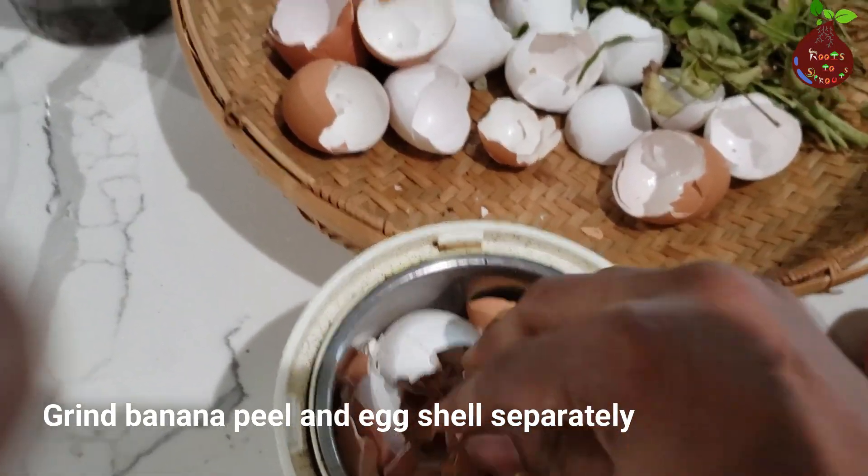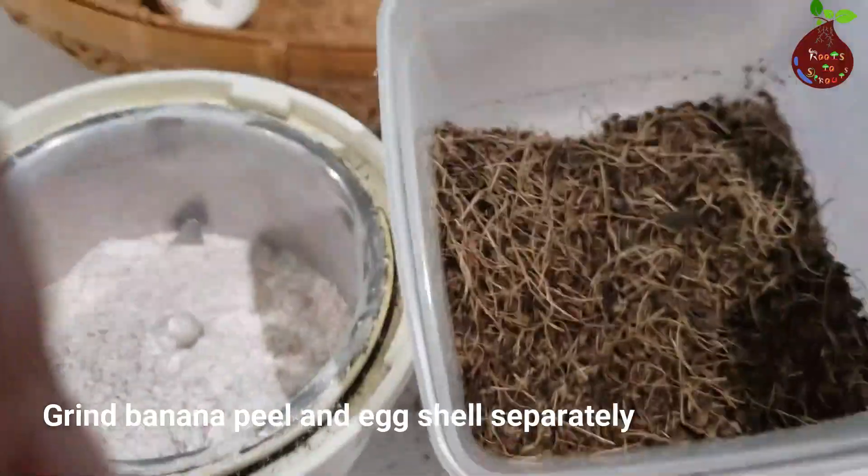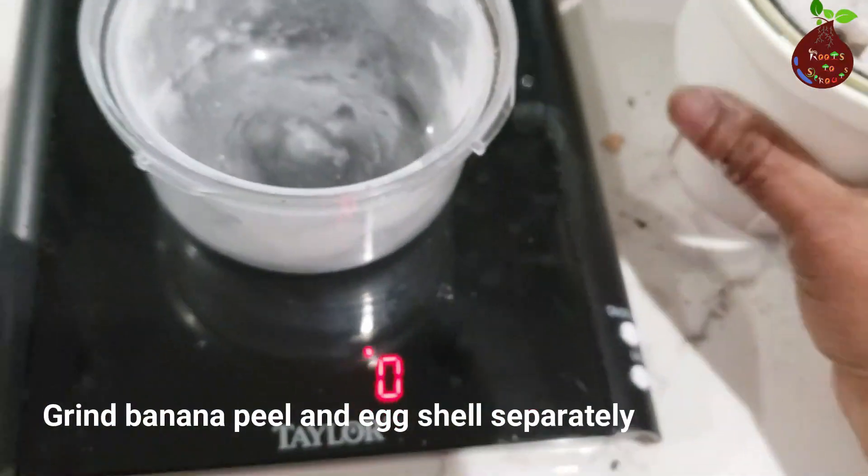Crushed eggshells are rich in calcium. They help plants grow healthy and strong, and they also help to prevent blossom end rot in tomato and chili plants.